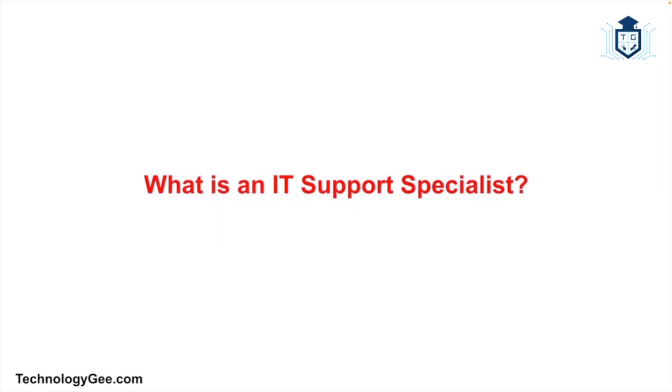What's up everybody, this is Tech G back with another video, and today I'm going to be telling you guys every single thing that you need to know if you want to become an IT support specialist.